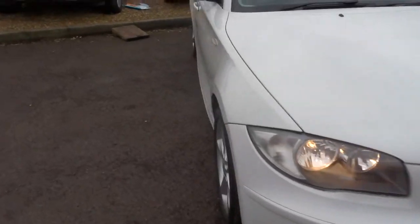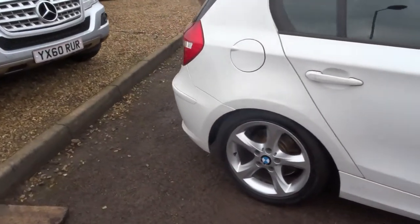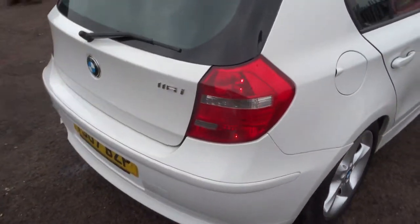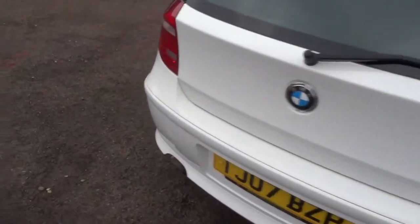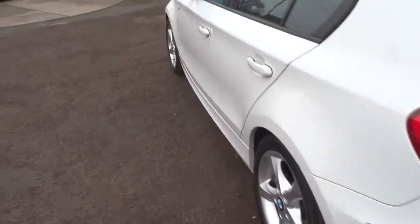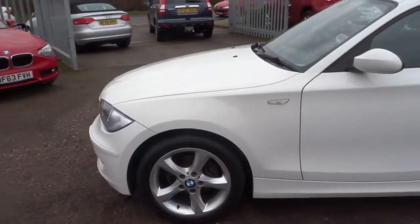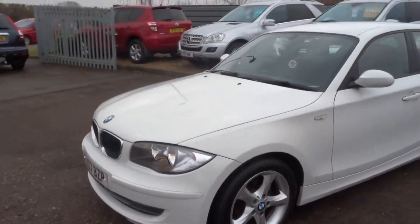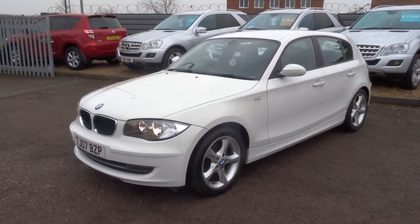If you've got a part exchange that's no problem — give us a call and we can help you with that. If you need any more information regarding the car, there is a full readout of the spec underneath the photos in this video. We're located in Barford, which is in Warwick, CV35 8DS. Our phone number is 01926 267813. If this car fits the bill for you, give us a call. Thank you.